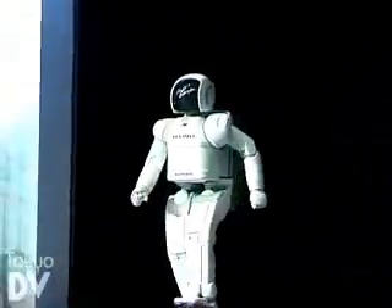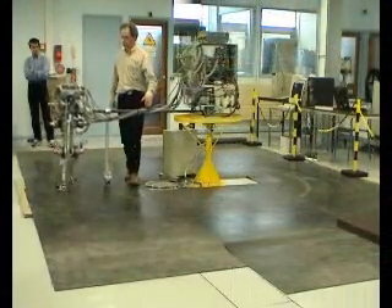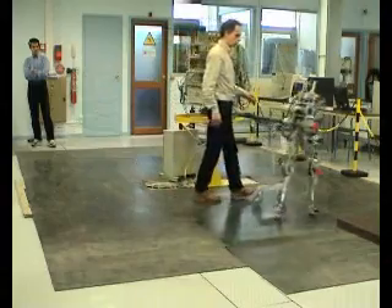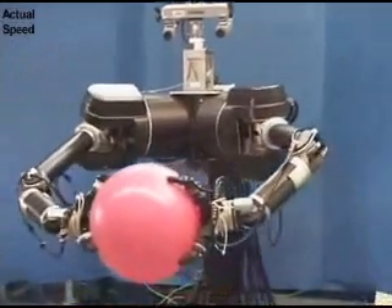Most walking robots of today don't walk like people. They are slow and inefficient. Believe it or not, this robot is state of the art in trying to get a robot to walk like a human. It is also difficult to get robots to play and even recognize a friend's face.